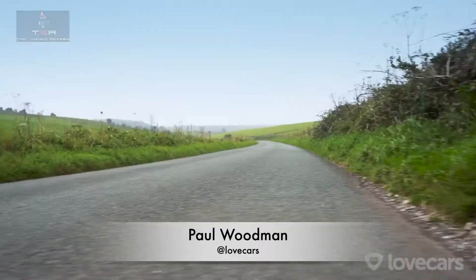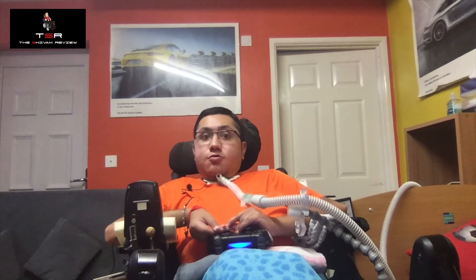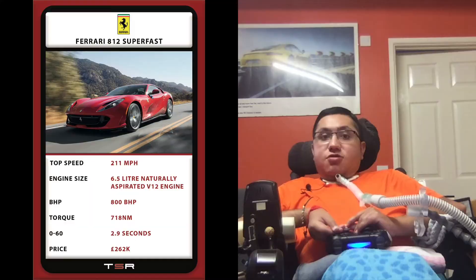Thanks to everyone who voted — this was a really close one. The winner is the Ferrari, and I strongly agree with you all on this. Thank you guys for watching. Next week we will be reviewing some more amazing cars. Don't forget to subscribe to my YouTube channel — it's called The Shiver Review — and also follow me on Instagram, it's called TSRUK.